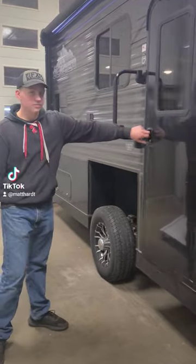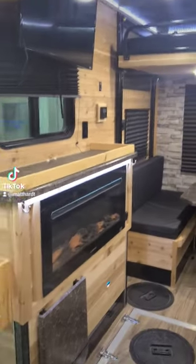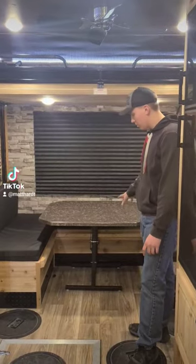Heading on inside, the owner of this house took really great care of it. It's equipped with the power lift pump and the dinette in the back that also folds down to be a bed.